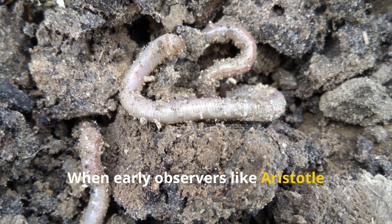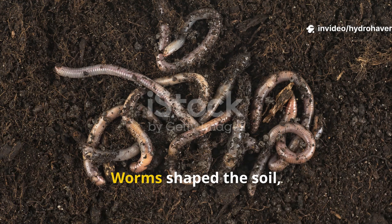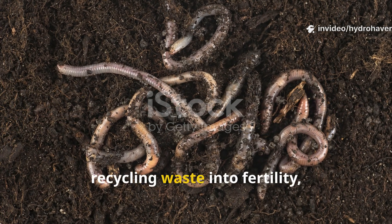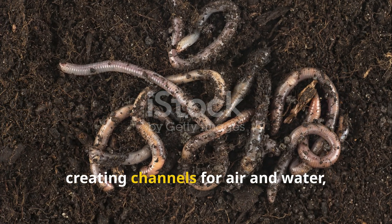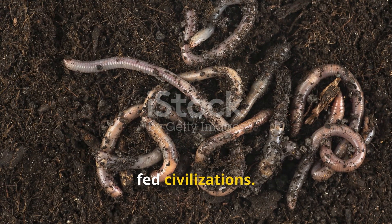When early observers like Aristotle called them the intestines of the earth, they weren't exaggerating. Worms shaped the soil, recycling waste into fertility, creating channels for air and water, and making possible the agriculture that fed civilizations.